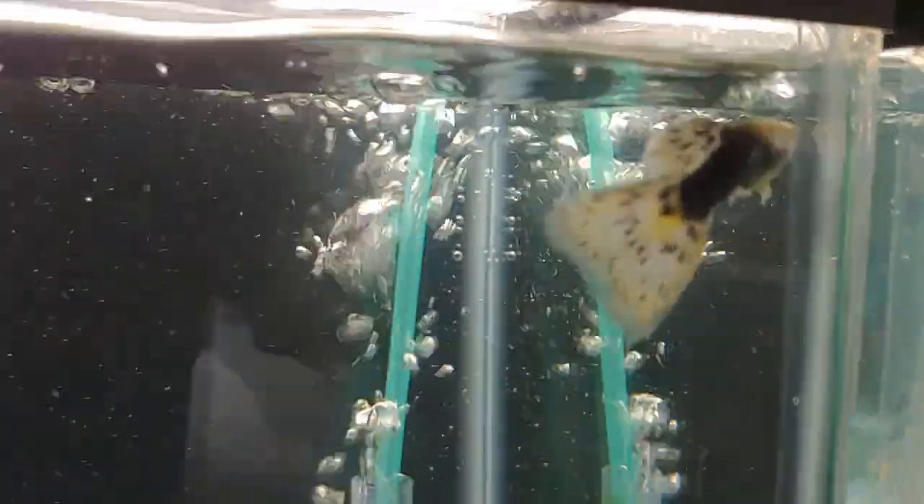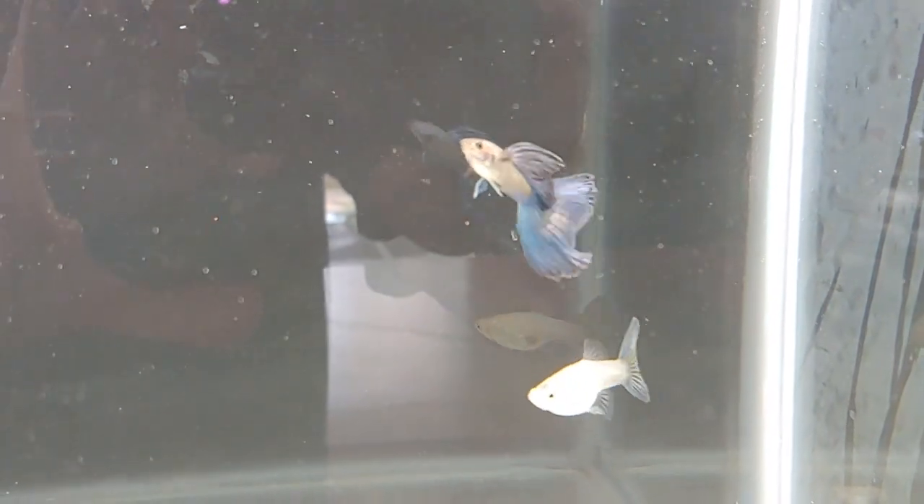Not sure what to call that one — maybe like a tuxedo white mosaic. This one won second place. It's a kind of blue guppy with a nice tail there.